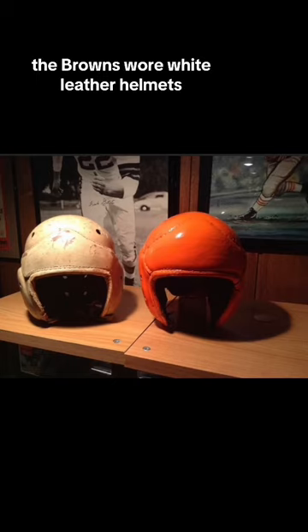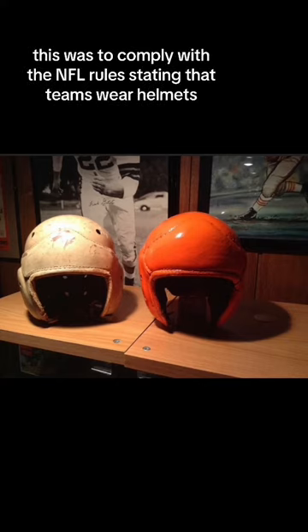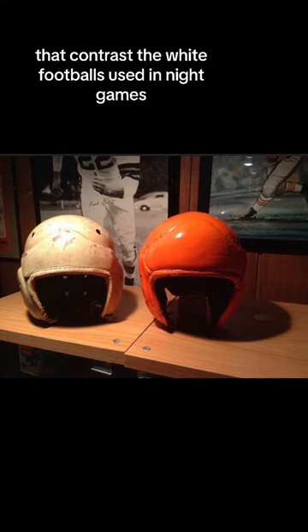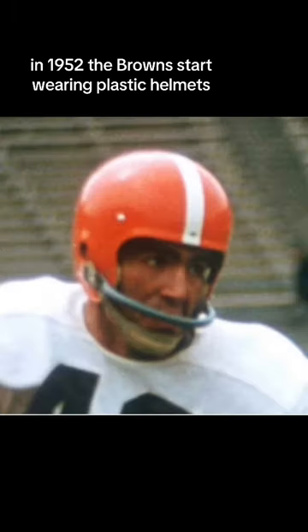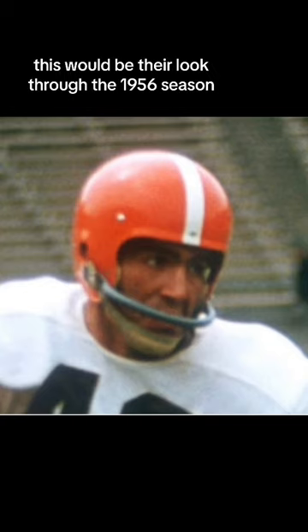The first four seasons, the Browns wore white leather helmets. Then in 1950, they introduced an orange leather helmet. This was to comply with NFL rules stating that teams wear helmets that contrast the white footballs used in night games. In 1952, the Browns started wearing plastic helmets — orange with a white stripe down the center. This would be their look through the 1956 season.